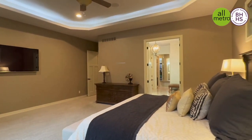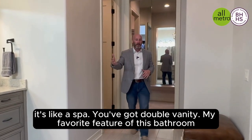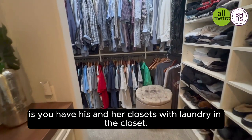Step into the luxurious primary suite — it's like a spa. You've got a double vanity. My favorite feature of this bathroom is the his and her closets with laundry in the closet.